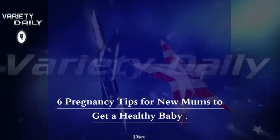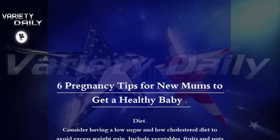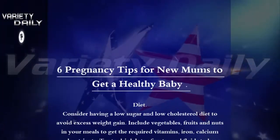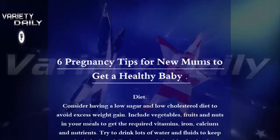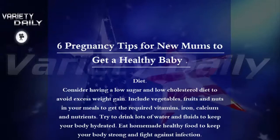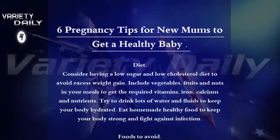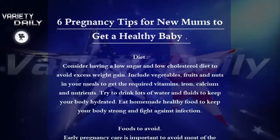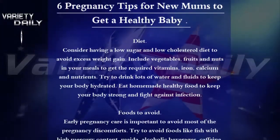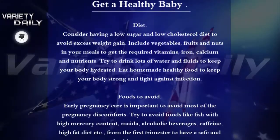6 Pregnancy Tips for New Moms to Get a Healthy Baby Diet. Consider having a low-sugar and low-cholesterol diet to avoid excess weight gain. Include vegetables, fruits, and nuts in your meals to get the required vitamins, iron, calcium, and nutrients. Try to drink lots of water and fluids to keep your body hydrated. Eat homemade healthy food to keep your body strong and fight against infection.